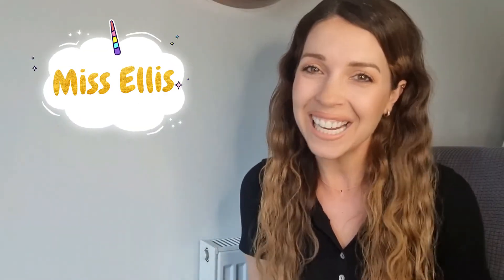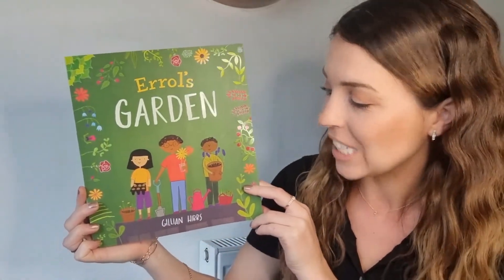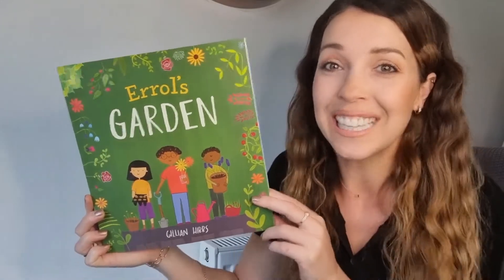Hello, welcome back to another story with me, Miss Ellis. Today I found a book about plants and it's called Errol's Garden. The author of this book is Gillian Hibbs. Get yourself nice and comfortable. Let's begin.